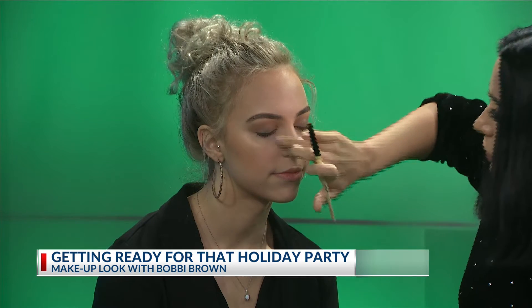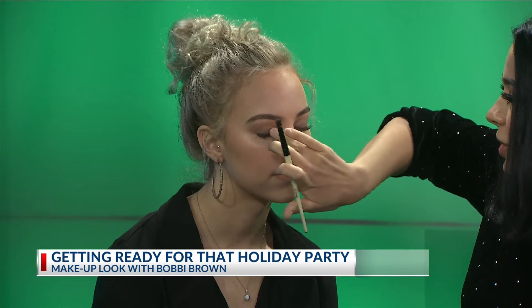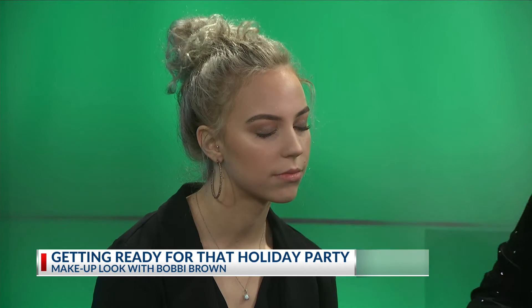I feel like that's kind of the trick — when it comes to these parties, you want to put all the makeup on, but you also don't want to look so different. If it's your work party, you don't want to look completely unlike how you do at work every day. Something to complement you but not look too different.